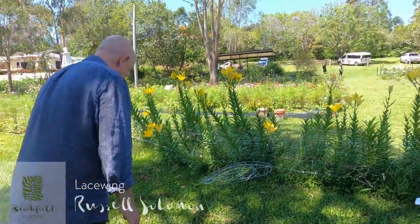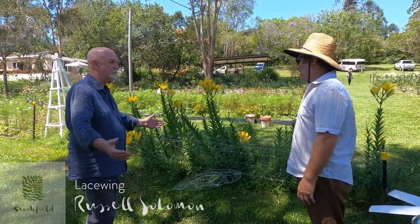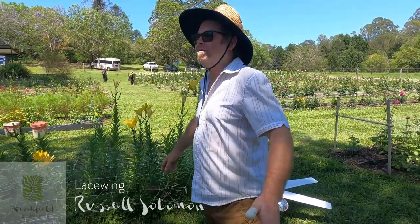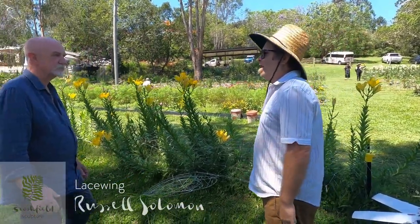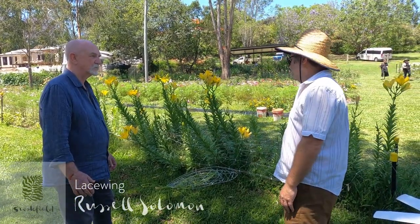Goodness me, look at this. What's the size of it? Russell, how are you? Where are you from? My name is Russell Solomon. I'm a sculptor and I live just north of Brisbane, but I've lived all over the East Coast of Australia. My sculptor practice mostly is based on wire and used as a three-dimensional line drawing, and I really appreciate and value nature.